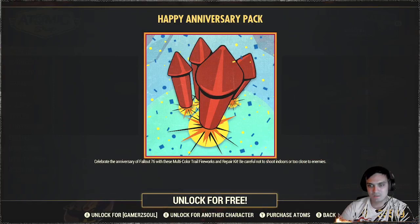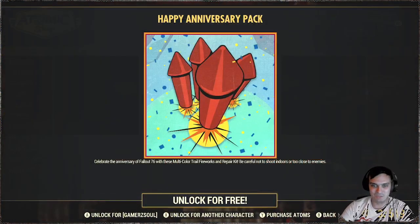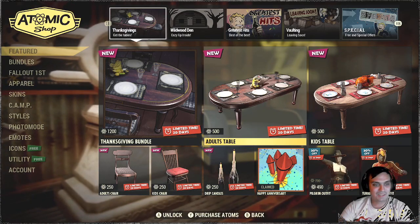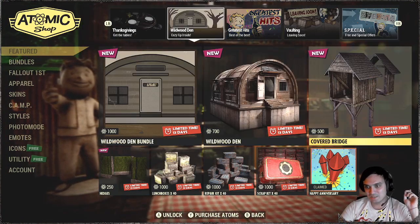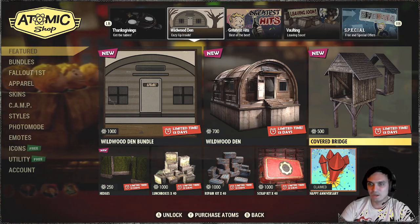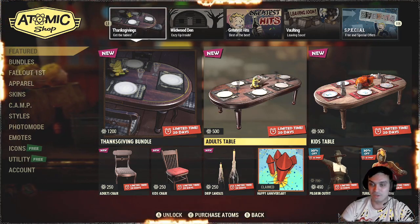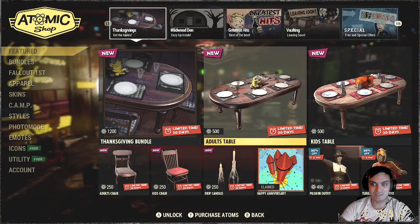Be careful — something free! Happy Anniversary Pack with multi-color fireworks and a repair kit. Okay, I'll take it. Well, there is some good stuff today. Those who've purchased these bundles or any of these things, could you comment down below with some feedback? And those who are planning to buy the overpriced tables and chairs, let us know also down below in the comment section if you feel like it's worth the price — which I think is very highly doubtful.